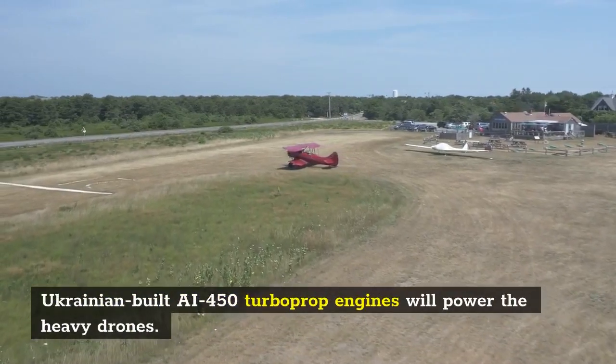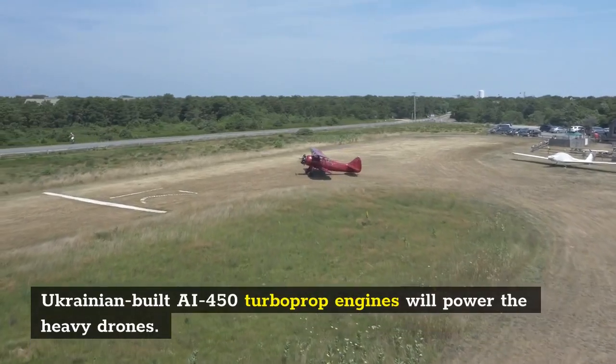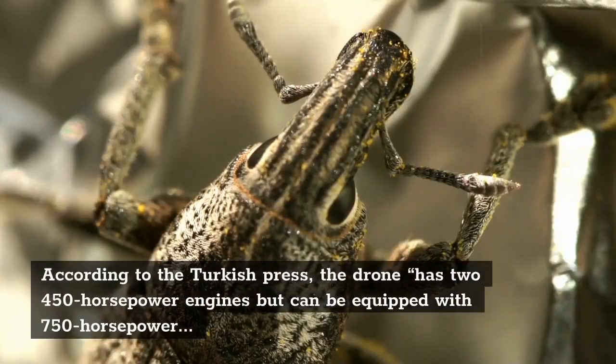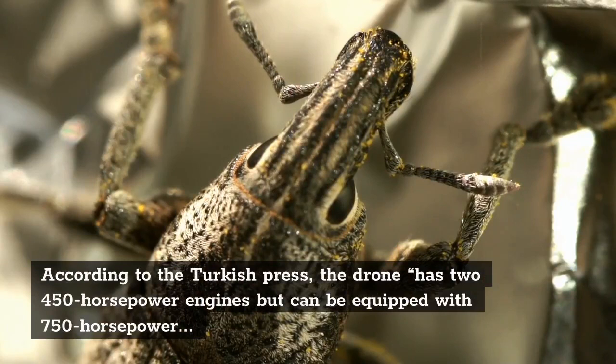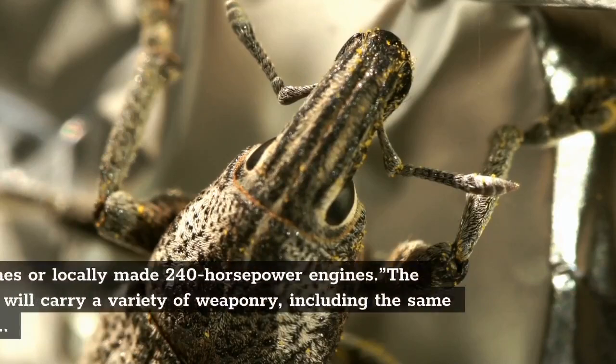Ukrainian-built AI-450 turboprop engines will power the heavy drone. According to the Turkish press, the drone has two 450-horsepower engines but can be equipped with 750-horsepower engines or locally made 240-horsepower engines.